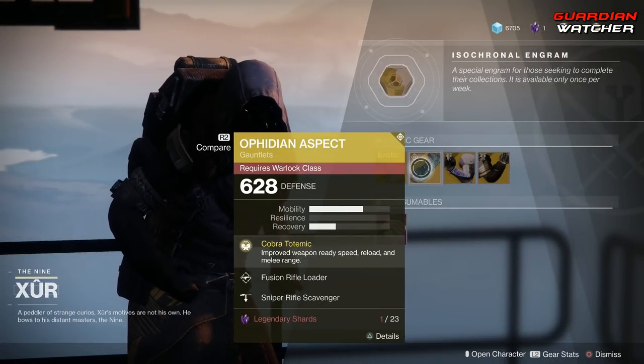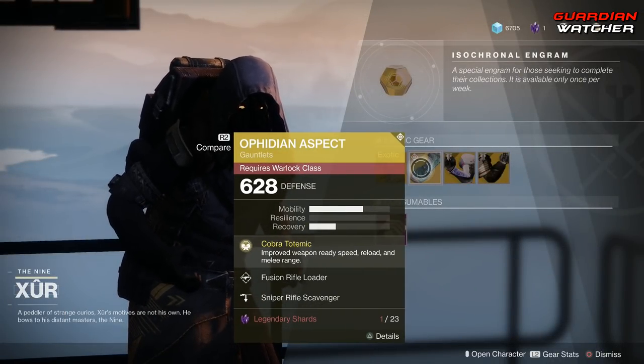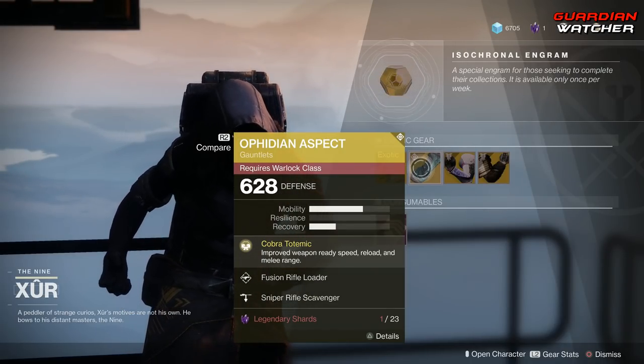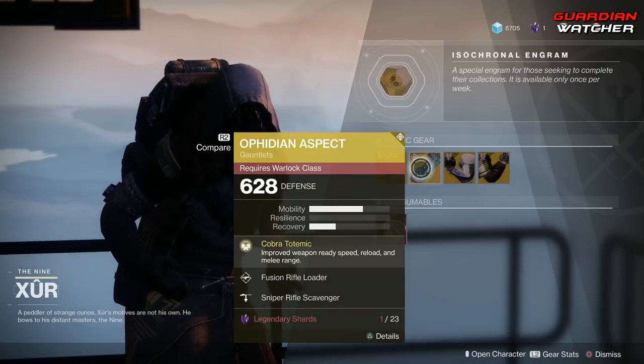This thing is an amazing exotic for Warlocks. It definitely gets a Tier 2 in PvE as well as PvP. If you don't have it, go ahead and grab it.